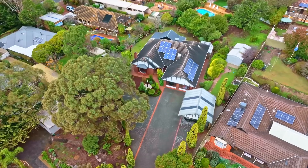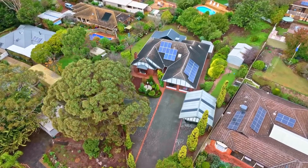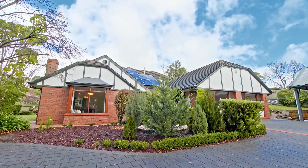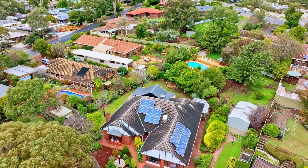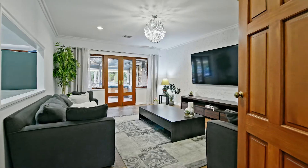This Tudor inspired home is spacious and elegant — an entertainer that offers a chance at the good life. Spectacular outdoor entertaining area and sparkling in-ground pool, boasting a versatile floor plan so you can really make this one your own.